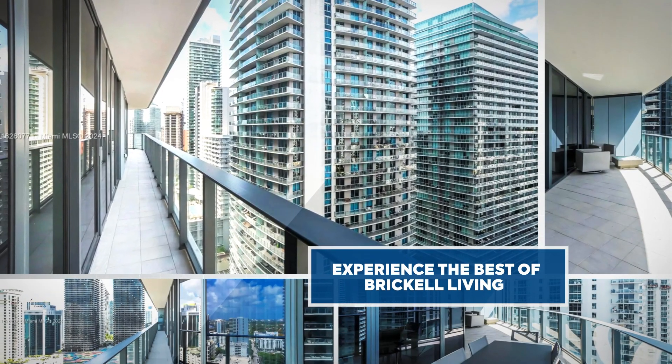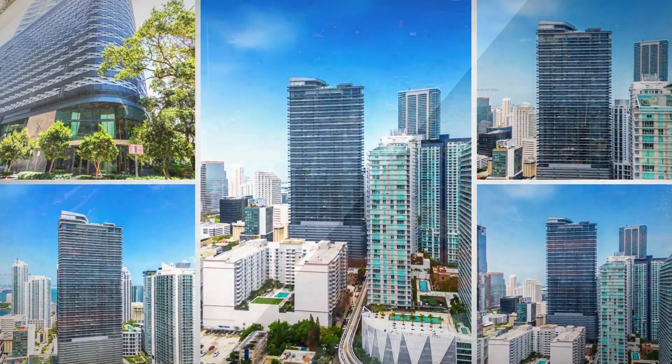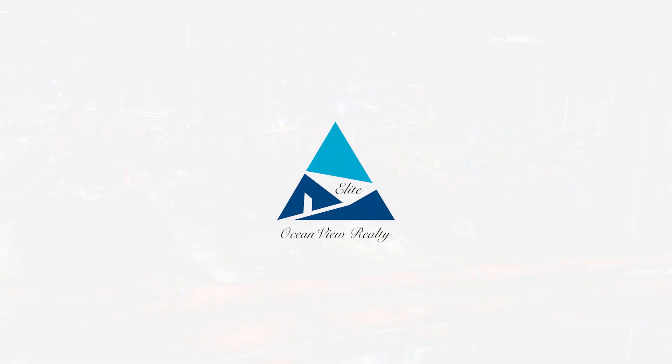Your dream home awaits. Elite Oceanview Realty — passion that's changing real estate.